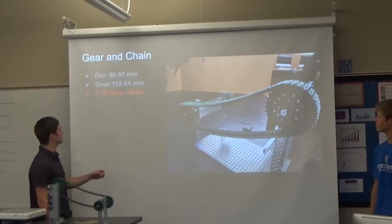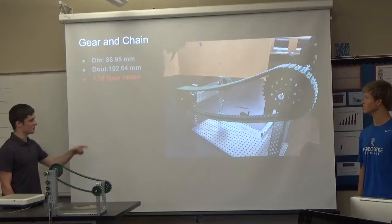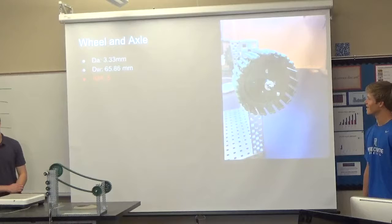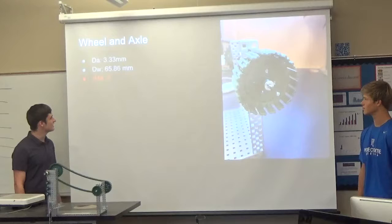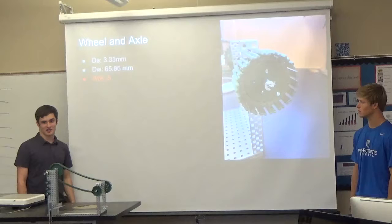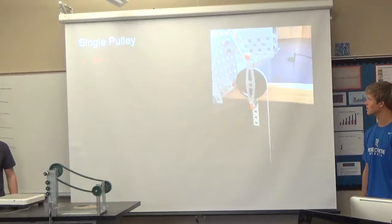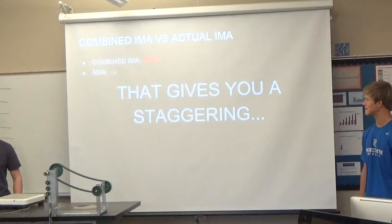So we're going to go through each individual simple machine. First we have a gear and chain. The diameter of the in-wheel was 86.95 millimeters. The diameter of the out-wheel, or the driven, was 102.64 millimeters. So we got a gear ratio of — pretty bad. Our wheel and axle: the diameter of the axle was 3.3 millimeters and the diameter of the wheel was 65.86 millimeters. For our pulleys, we had an IMA of 3, and for our single little pulley down here, an IMA of 4.